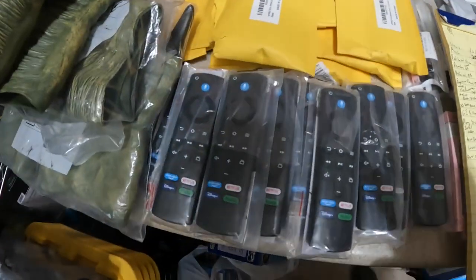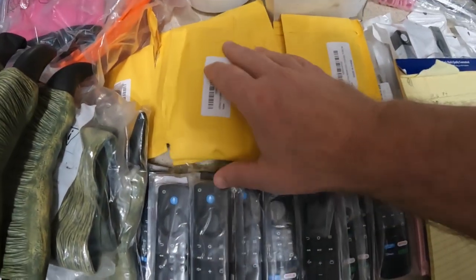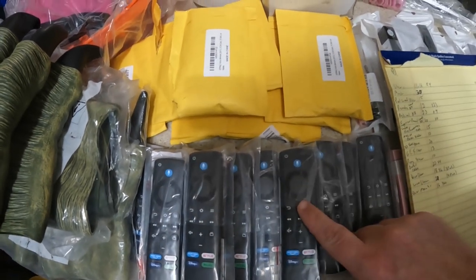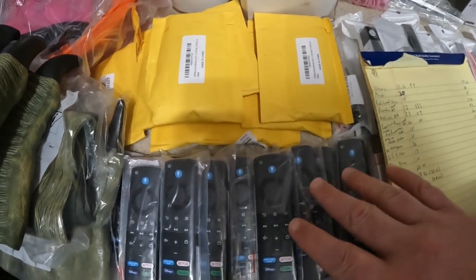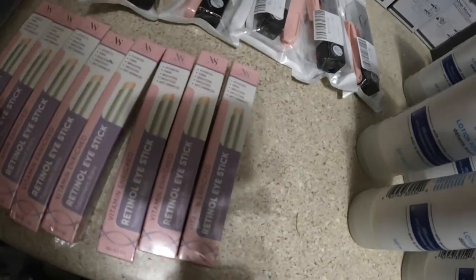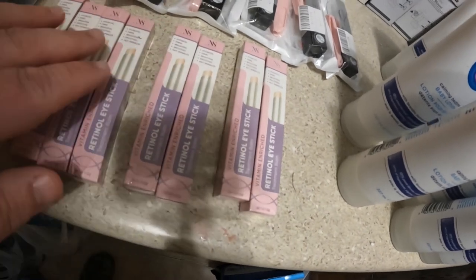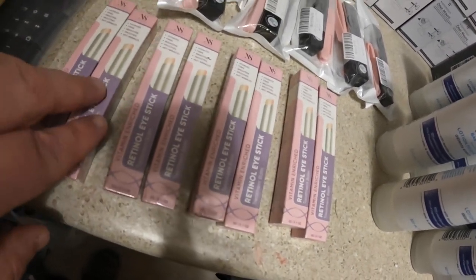I have a lot of remotes — these are Fire Stick replacement remotes, some still in the package. I have a total of 23 of these and they comp out on Amazon around $18, so I think I'm going to list these for about $12 plus shipping. I also have retinol eye sticks that I'm going to lot up into pairs of two and should be able to get $23 per pair.